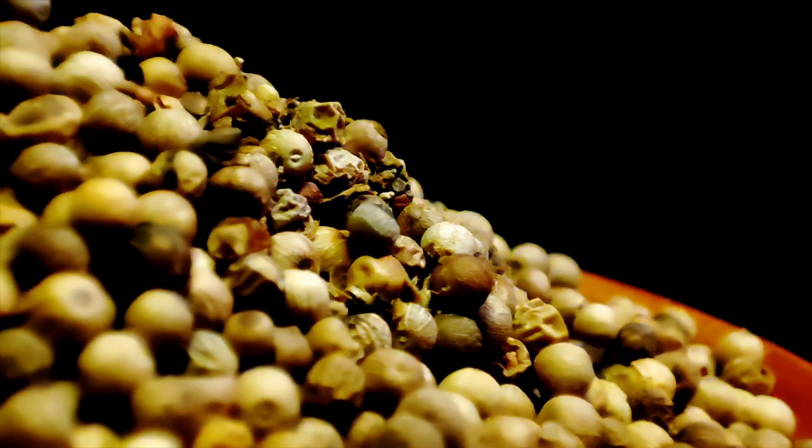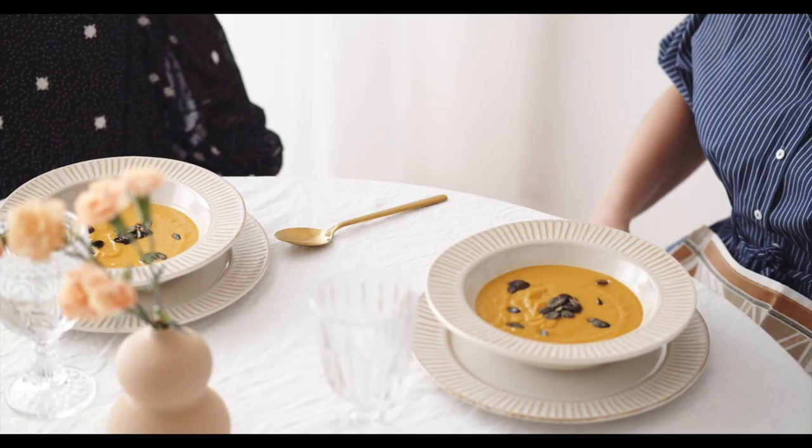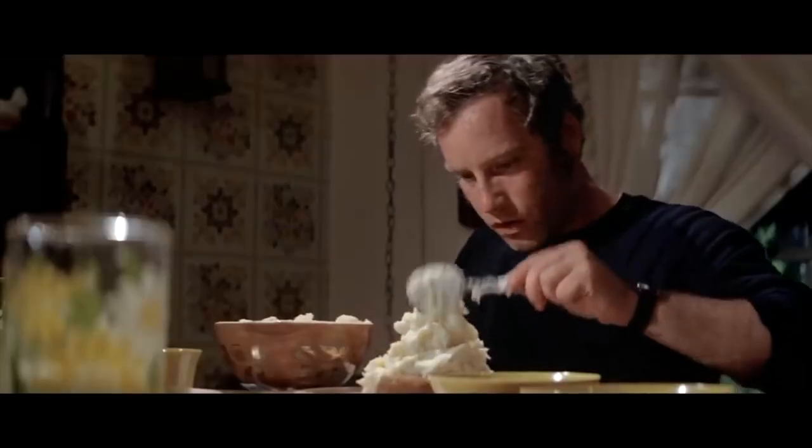In some ways, white peppercorns have more heat. This is because white pepper actually has a broader, wider, lingering kind of heat, compared to that sharp panache of black pepper. White pepper also has an earthy, complex flavor, making it a great companion for soups, sauces, and mashed potatoes.